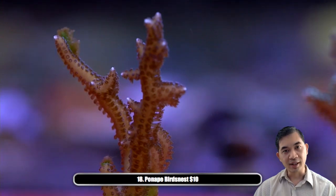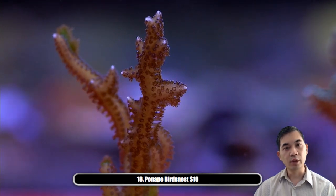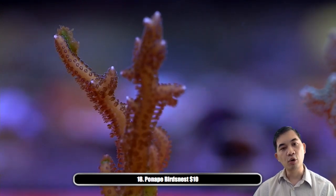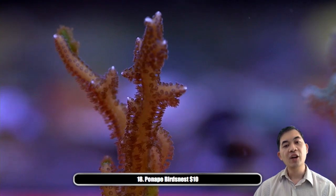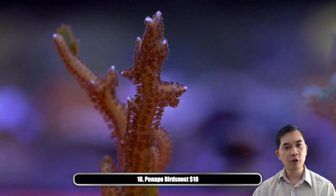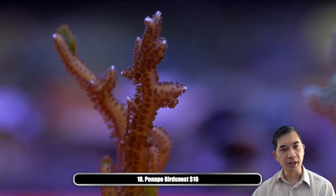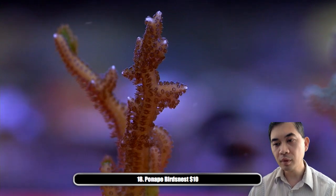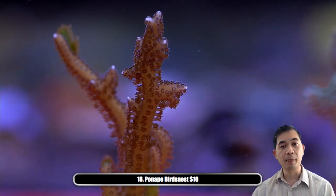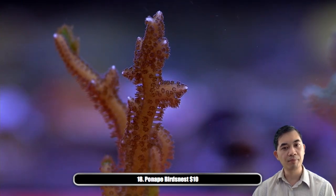Number eighteen is the Pohnpei bird's nest. This colony is probably the most sensitive to light of the bird's nests. Right now it was clearly in low light because it has more of that purplish color. Under much brighter light this thing turns completely pink. The color transitions go all the way through — you can get yellows, purples, greens just by changing the light. Under highlight it's almost fuchsia pink, with very very pointy tips compared to the other bird's nests.